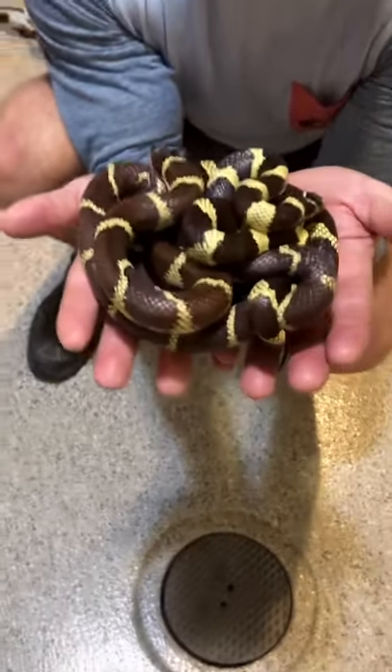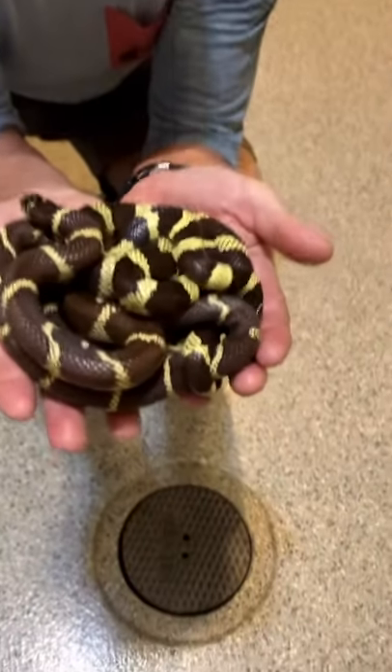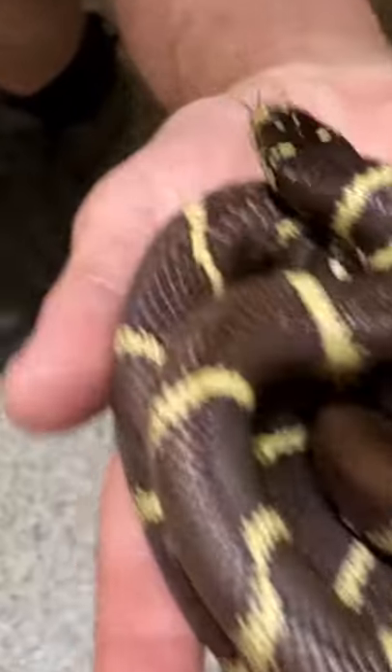This is a beautiful pile of kingsnakes. Look how sweet they are. One is a little more brown, one is a little more black. And I think they're getting long.